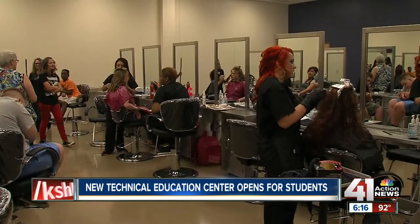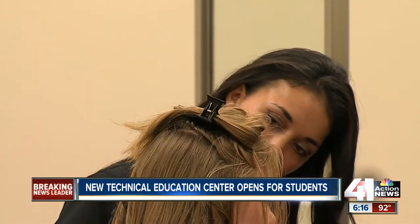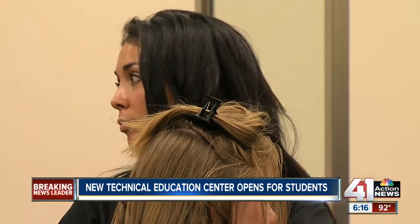They have more space. They have better space — space designed by the faculty members. They got to show us how they wanted and the best way for them to do the training that they're conducting. And there is still space in the new location for the area to grow. It's operated by Kansas City, Kansas Community College.